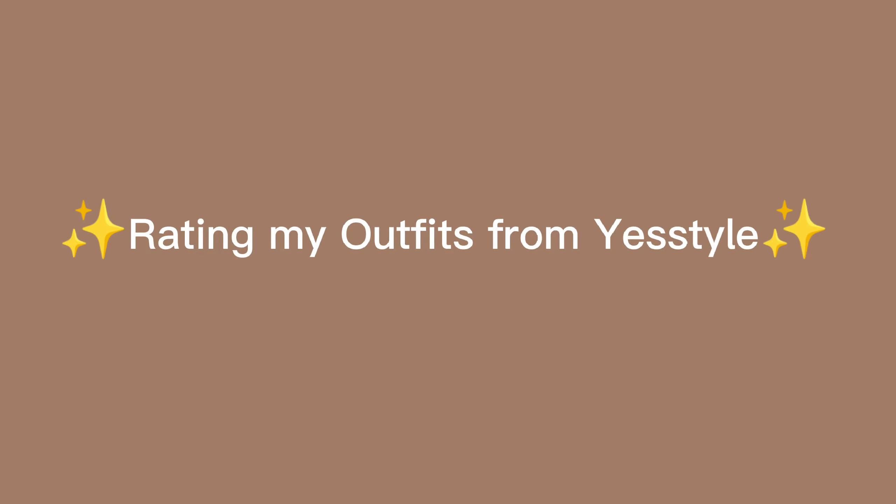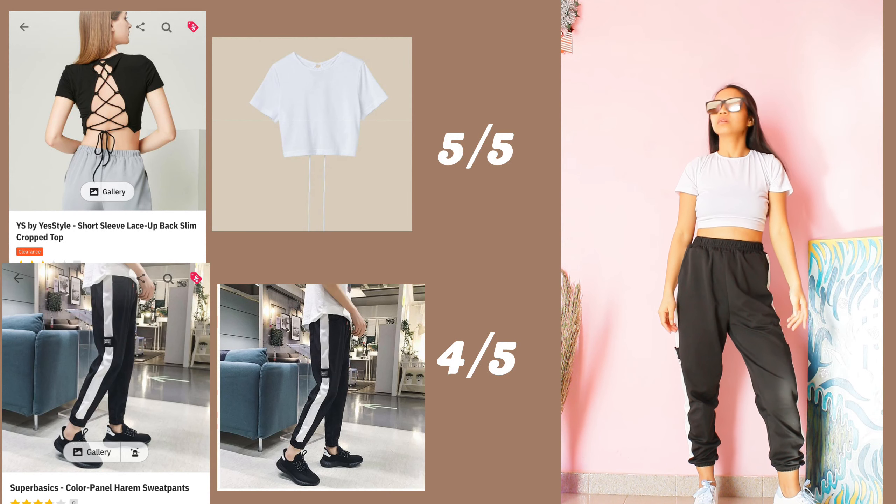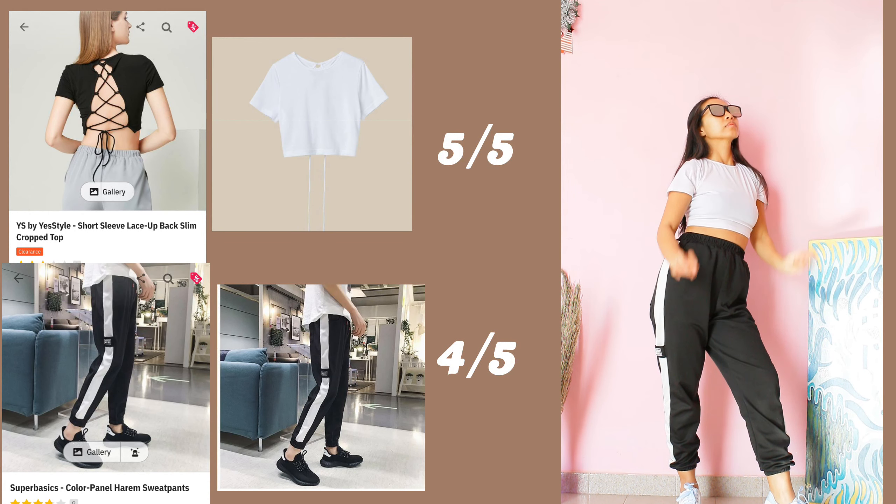Rating my outfits from YesStyle. Before that, here are my body measurements for your reference. The top fits perfect, good fabric. And the pants — I actually bought them for my husband but they're too little for him, but they still look nice on me.